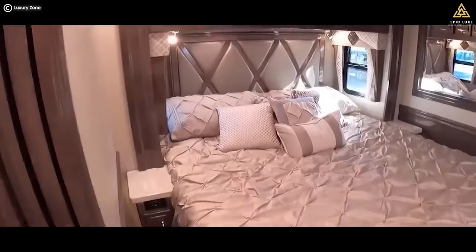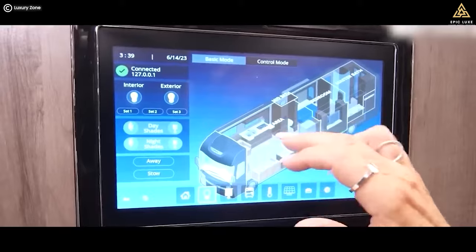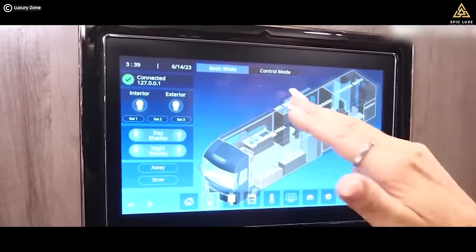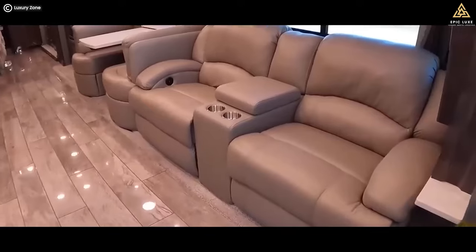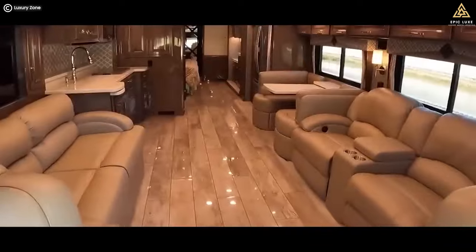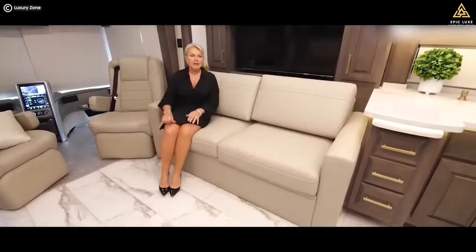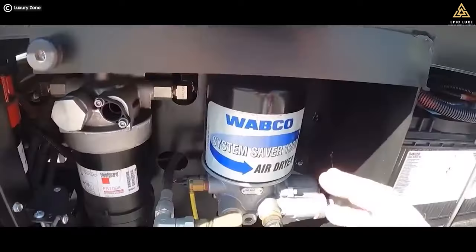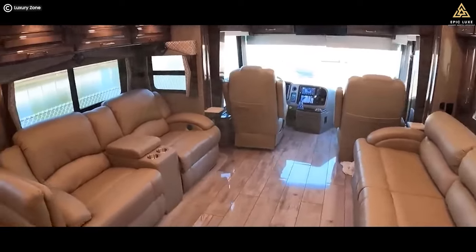The Cornerstone even features a Select Comfort Sleep Number king-size mattress for a restful night's sleep. Additionally, it boasts advanced features like a cooktop and a Firefly multiplex system that puts complete control at your fingertips. Its extensive insulation keeps the interior quiet and comfortable even in extreme weather conditions, while the AquaHot hydraulic water and heating system provides in-floor heat, creating a cozy and inviting atmosphere.